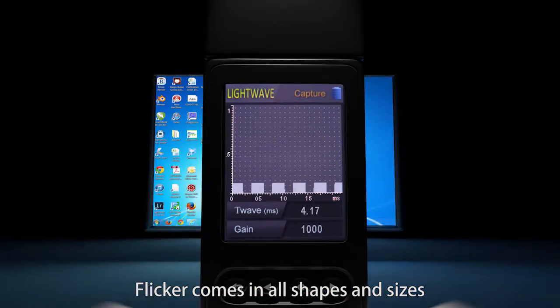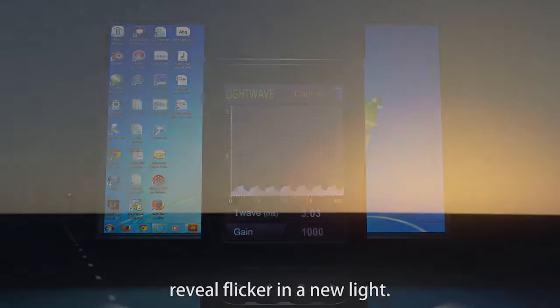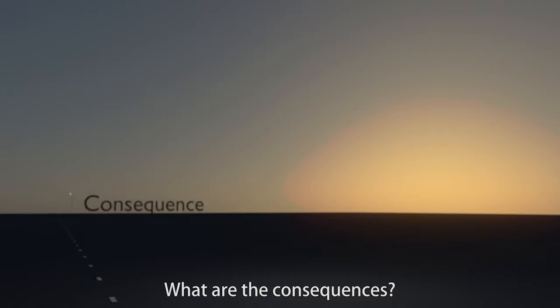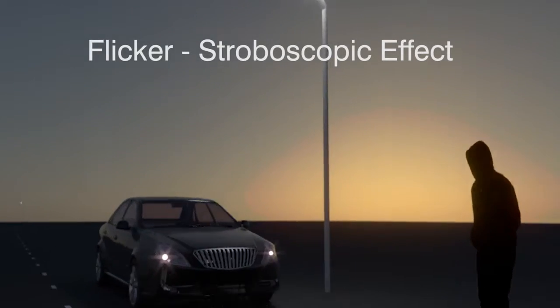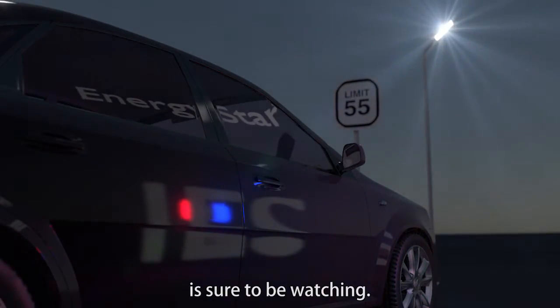Flicker comes in all shapes and sizes with unique characteristics, and they all reveal flicker in a new light. What's the cause? What are the consequences? Is it safe? Ultimately, it's about numbers, because somebody is sure to be watching.